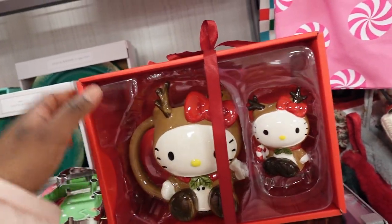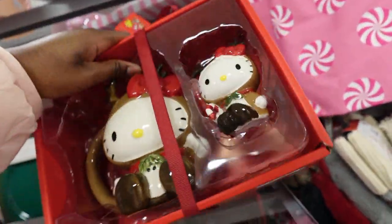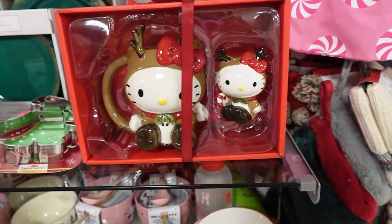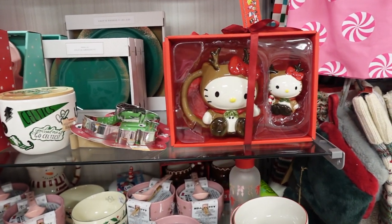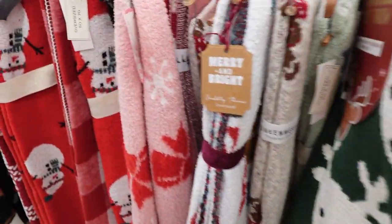This is cute, how much is this? All right y'all, we only found one blanket and it was thirty dollars, so we're on to the next. We're going to Marshall's now.